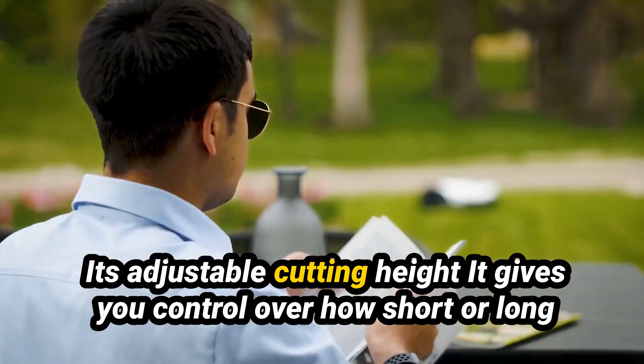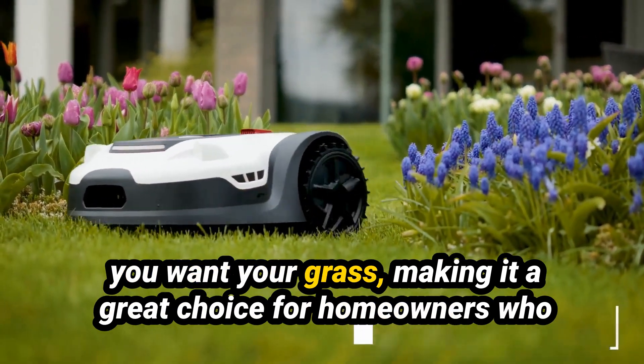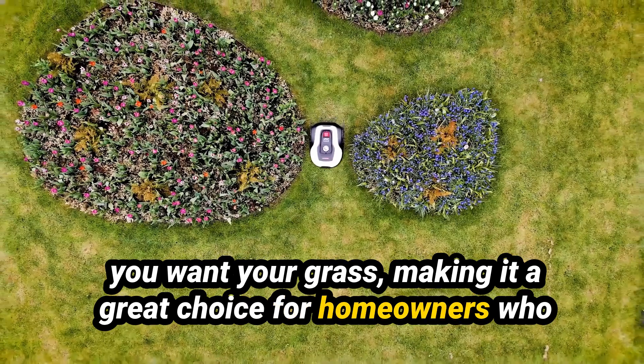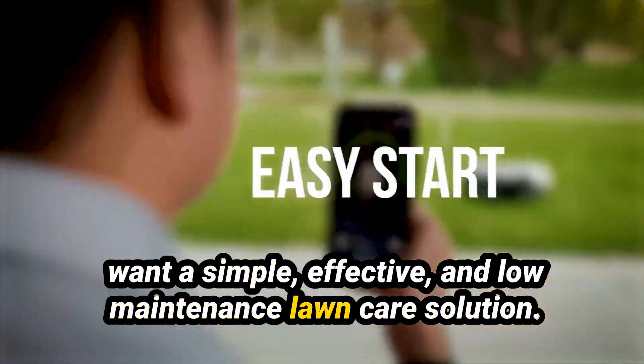Despite being a budget-friendly option, the Sunseeker L22 comes with collision sensors and rain detection, automatically stopping and returning to its charging station when the weather gets bad. Its adjustable cutting height gives you control over how short or long you want your grass, making it a great choice for homeowners who want a simple, effective, and low-maintenance lawn care solution.